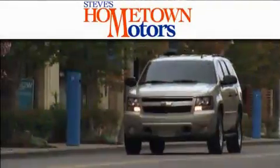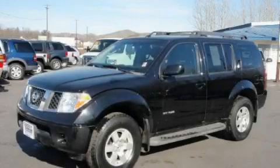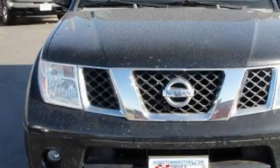Another fine vehicle offered by Hometown Motors. This is a 2006 Nissan Pathfinder, for when safety, size, and space are of importance.